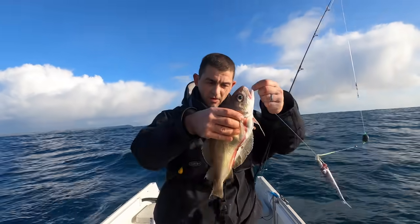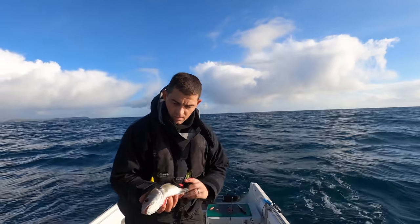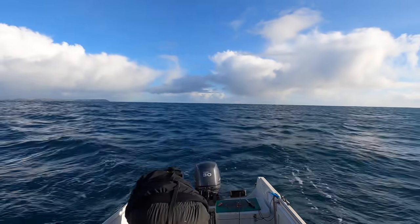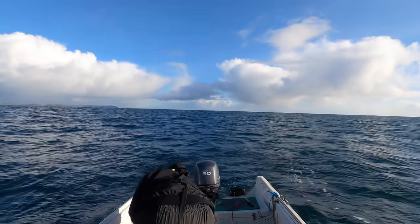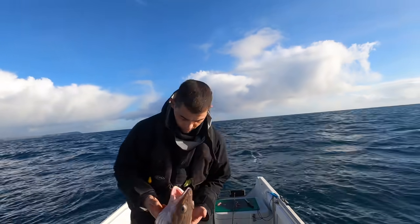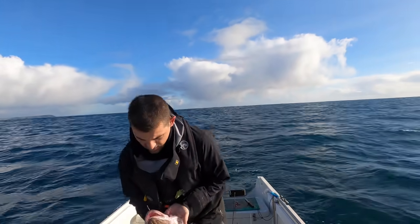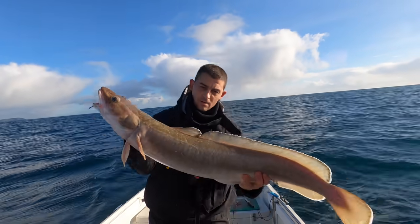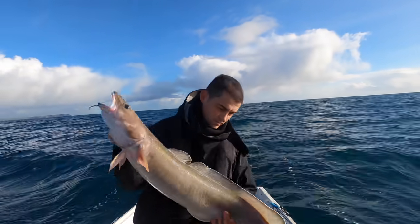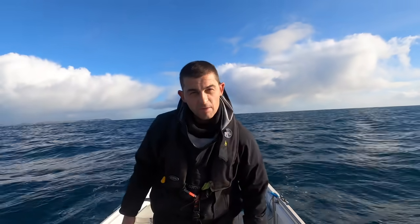If you can get the eye of the hook out you can generally get the hook out — I need a t-bar on this. See if I can release this one. It's your lucky day son. And that was what was on the other rod — another nice Ling, probably about 10 pounds. Get him dispatched and we'll get the baits back down.